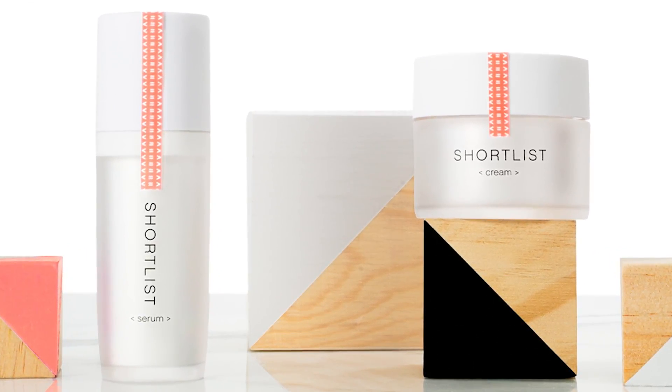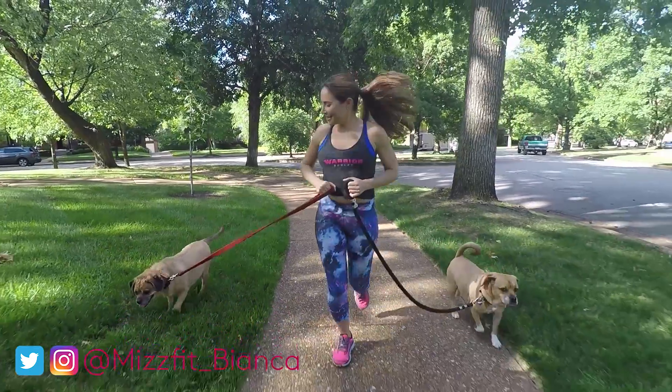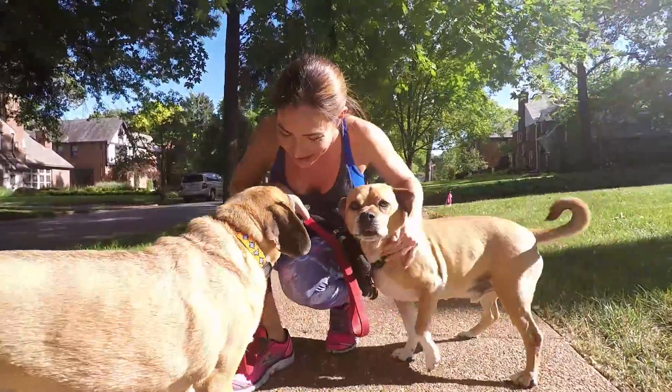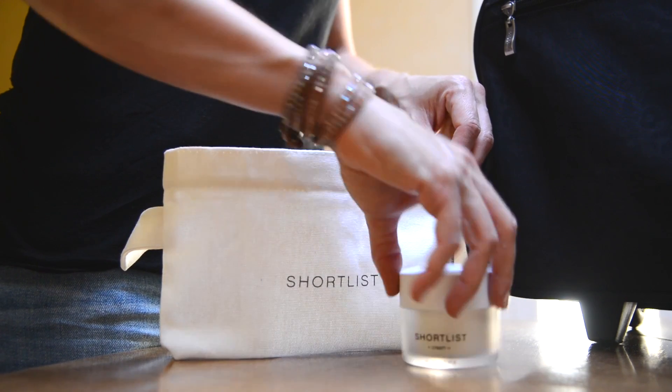Each product has 11 ingredients or fewer, all derived from non-animal sources. For me, Shortlist just works for my lifestyle — I travel with less product and have more time to spend doing the things I love. To browse and purchase Shortlist Beauty, click the Shortlist link in my video description below.